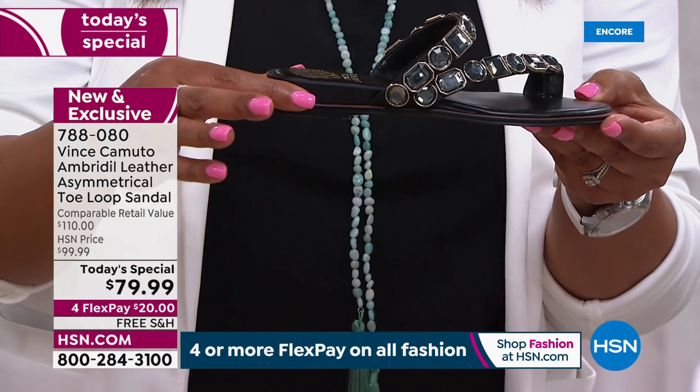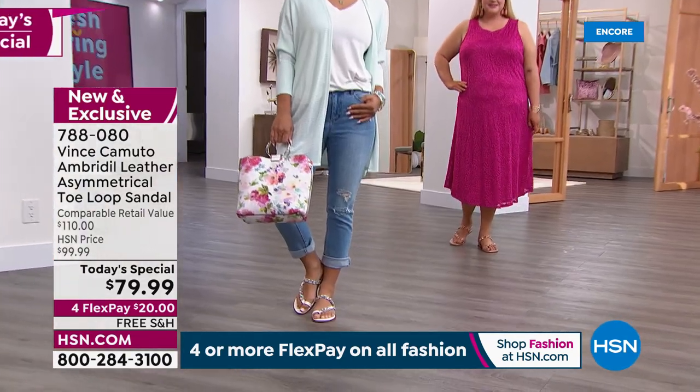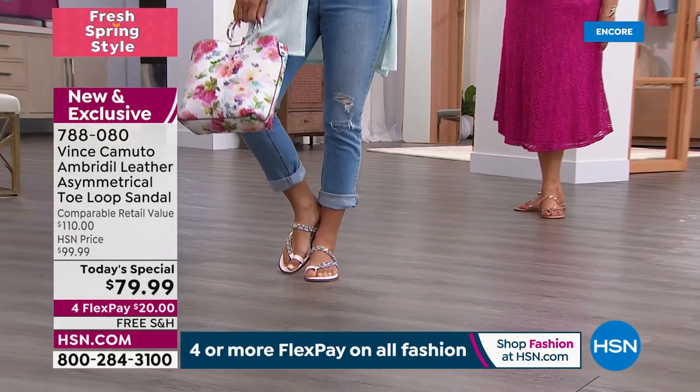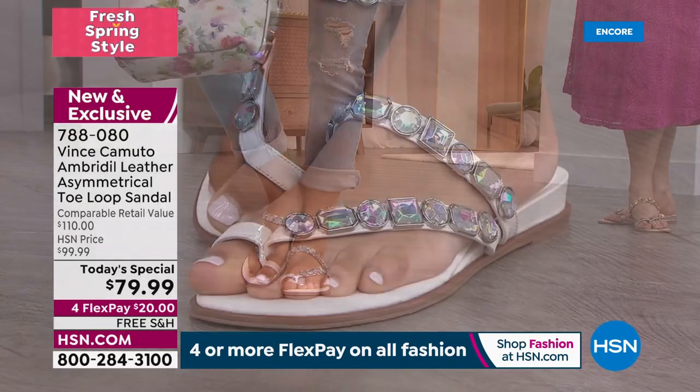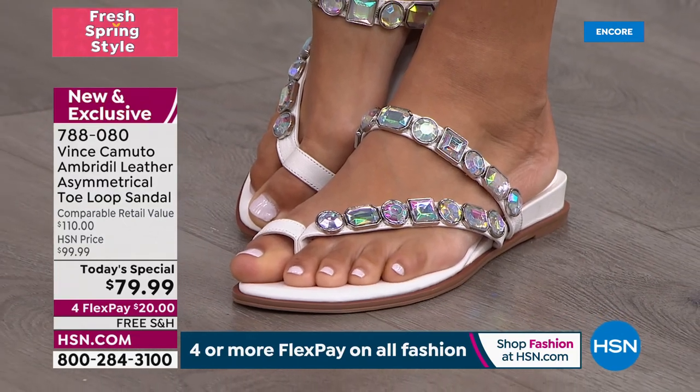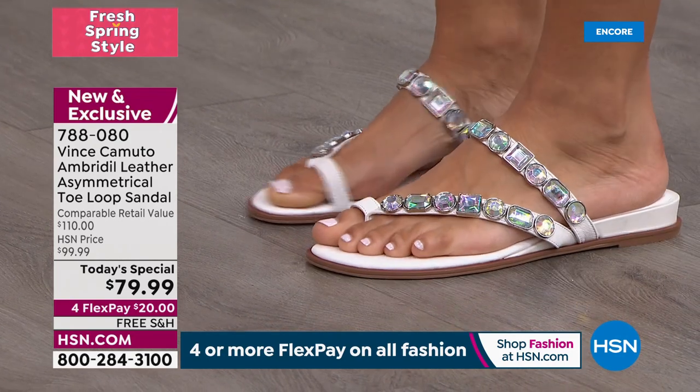A lot of you are just getting back out there after everything that's been going on, and it might be hard to step into something with a higher heel. So we brought the Today's Special because this is something you can wear everywhere.